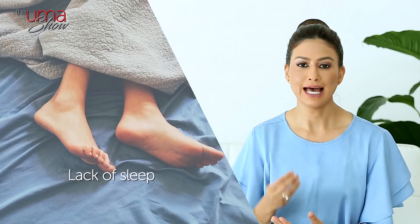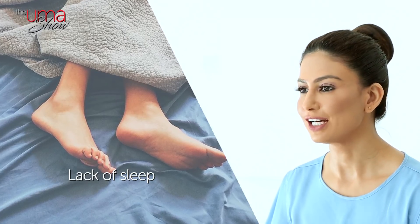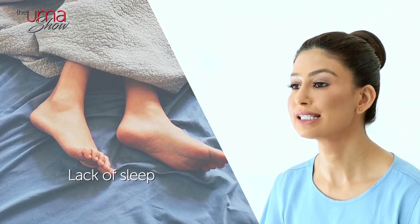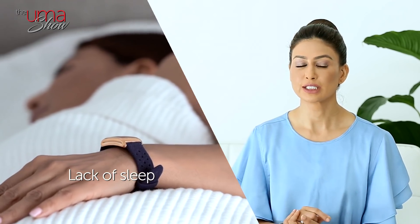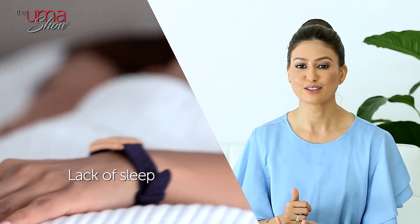Next up, lack of sleep. There's plenty of research that shows the influence that sleep has on your metabolic rate. Generally, we are supposed to sleep seven to nine hours every night. Tip: try to create a routine that allows at least seven hours of sleep every night.